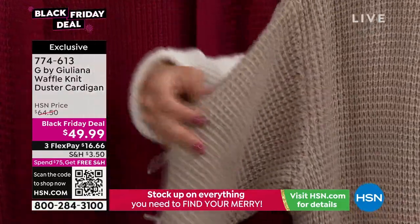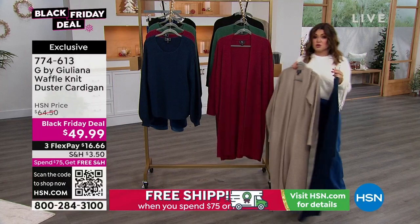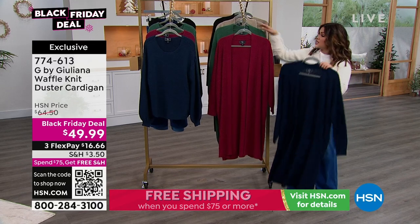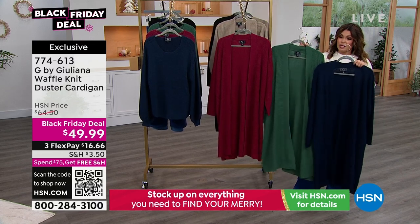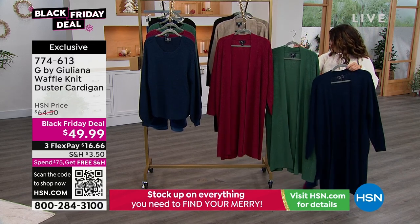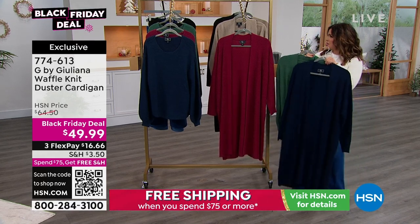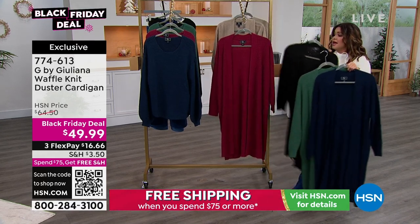$16.66 would be your first flex payment — those are interest-free payments, but that's how you get it now and pay it off over time. We've got the red, we have the navy, this beautiful green, the neutral I just showed you which we're calling warm gray but it is very much like a taupe — I don't see any gray in it — and then black.